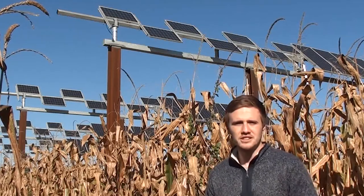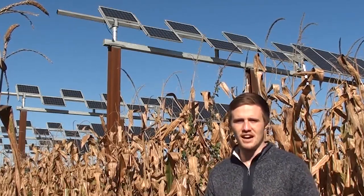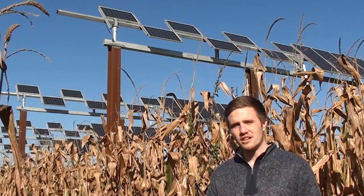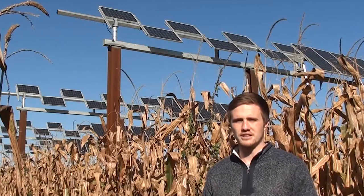Over the past decades, solar energy technologies have improved remarkably, both increasing in efficiency and decreasing in cost. However, one big challenge for solar energy is that it takes a lot of land to generate the necessary quantities of energy.